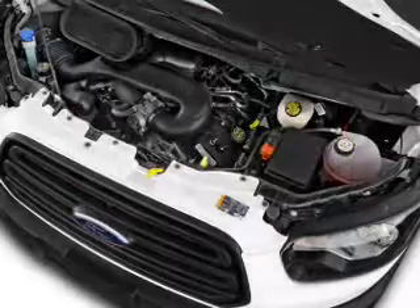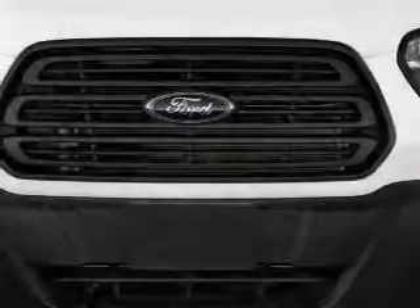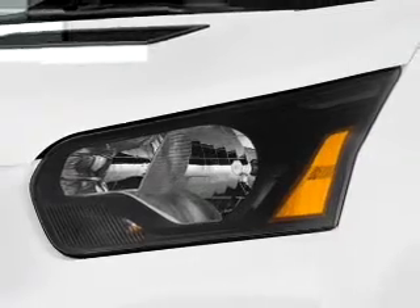Inside you'll find an auxiliary input, a backup camera, curtain head airbags, front airbags, side airbags, power outlet, a multi-function remote, air conditioning, power door locks, and power windows.